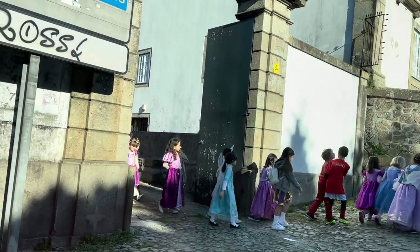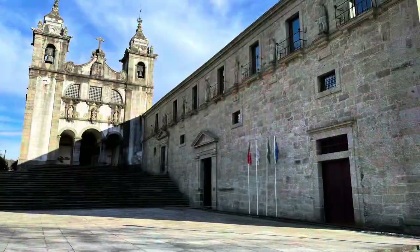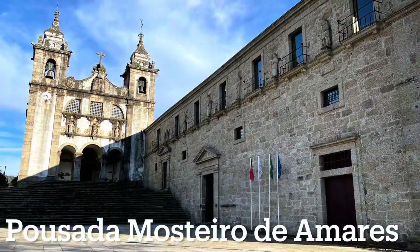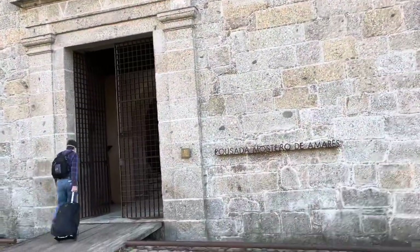As we were driving from Porto to Amares, we saw these kids in one of the villages we went through. The Pousada Mosteiro de Amares where we stayed is in the mountains just east of the town of Amares. It's built in a former monastery.